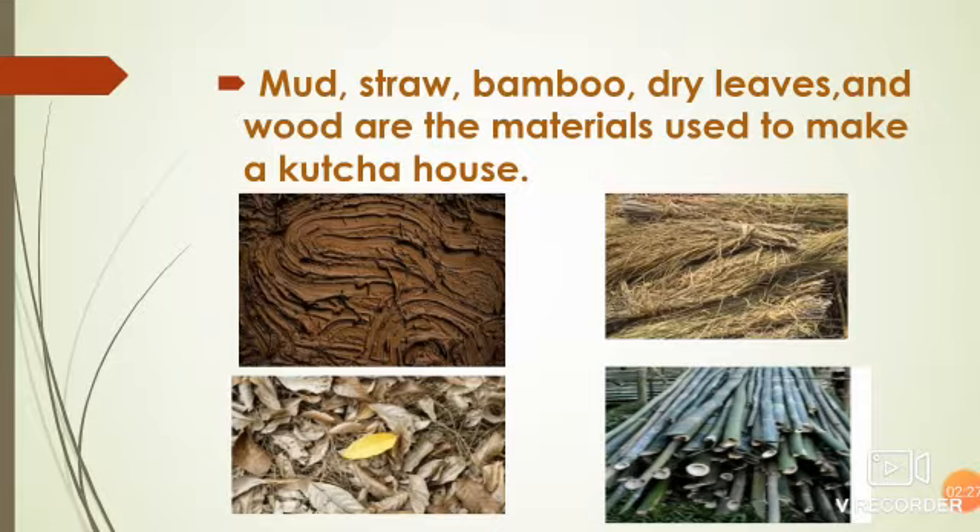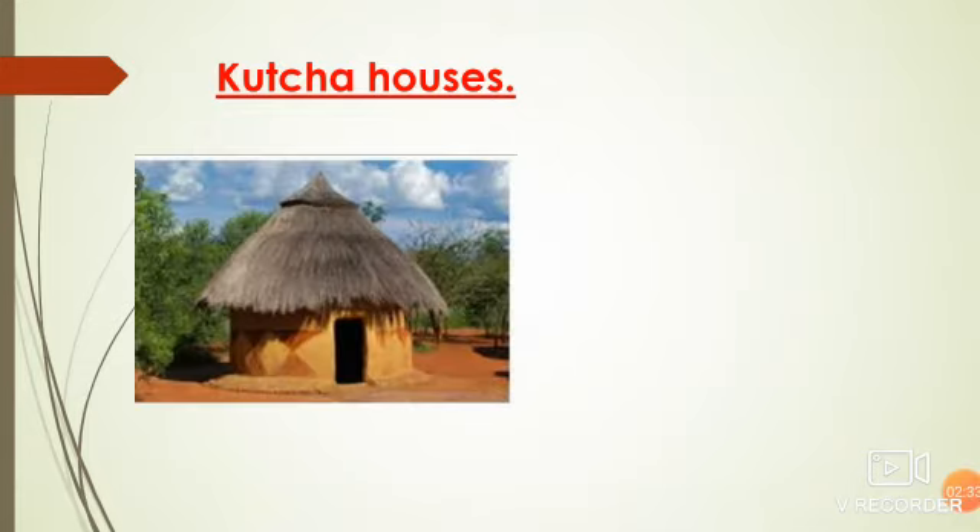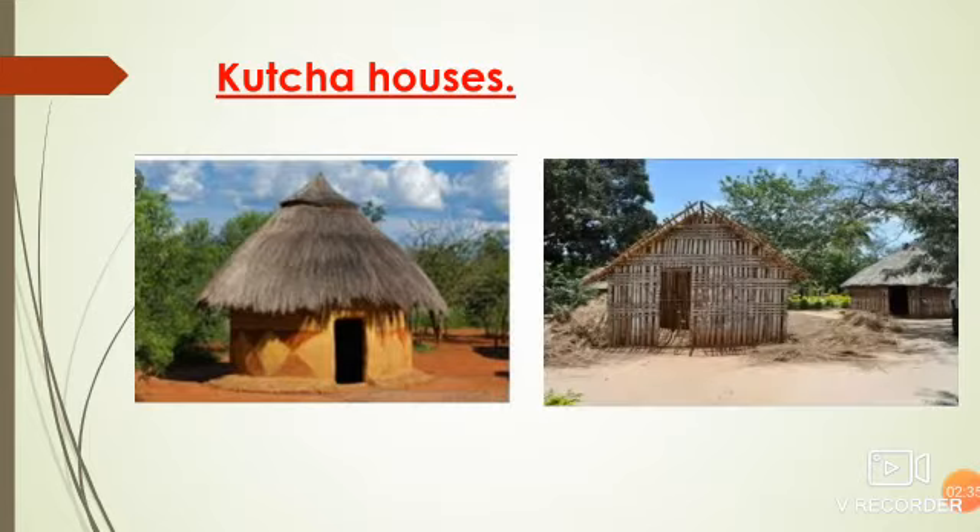Now, examples of kacha houses. A hut is also of two types: mud hut and bamboo hut. This is usually found in villages, or sometimes we see this in cities also.